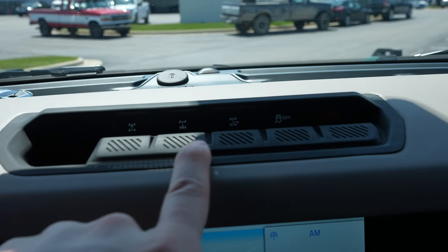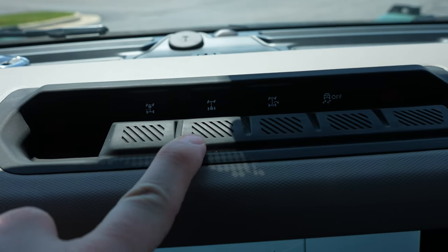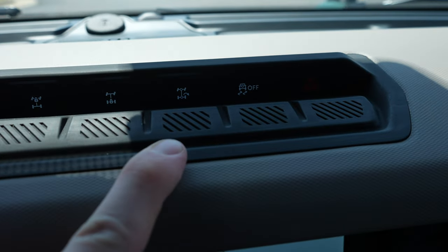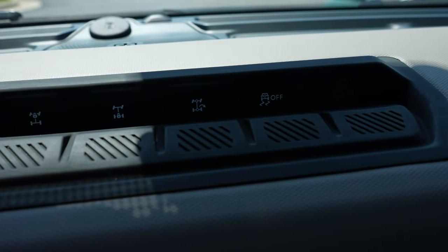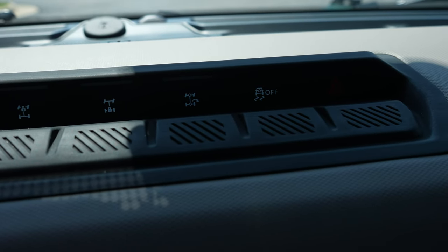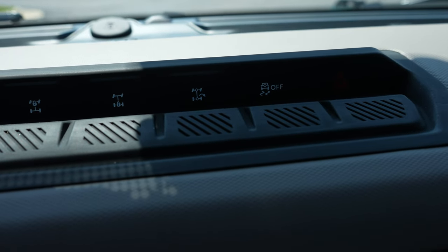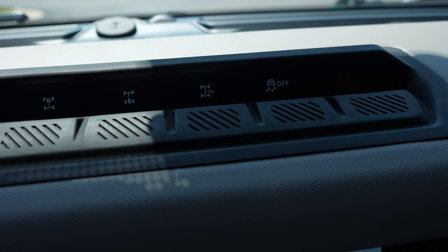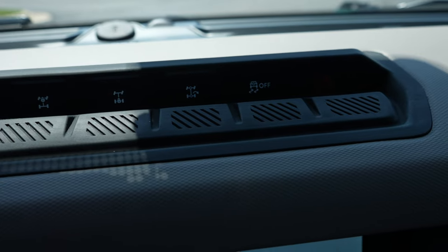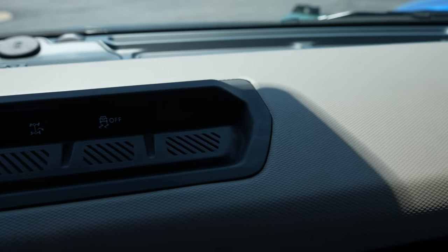Right here we have all the off-road buttons. We have your front locking diff, your rear locking diff, and then there's one — I don't know specifically what it's called — but it makes turning on a dime possible. Essentially what it does is it locks up the rear wheel in the direction of travel, making the other three wheels spin more, making you turn with essentially no turning radius. It's actually really cool. Traction control off and then your hazard light button.